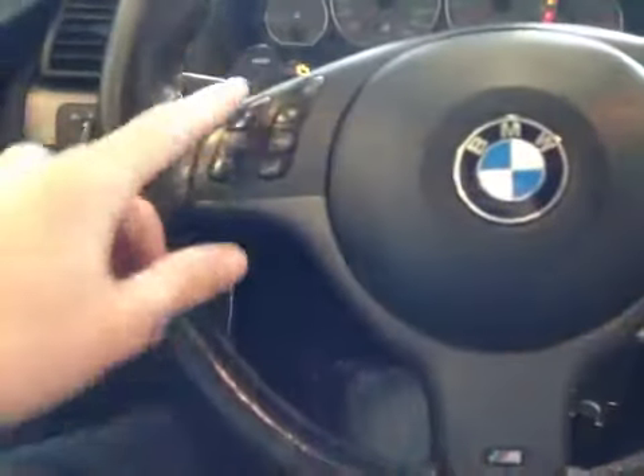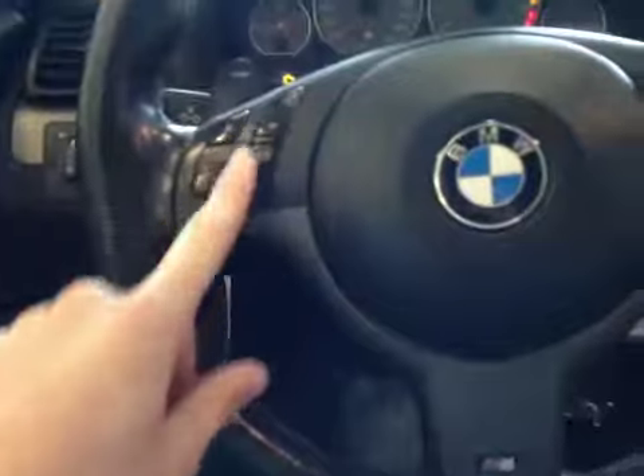In the center dash here, we have all our main readouts. And back on this leather-wrapped steering wheel here, we have our volume settings, hands-free communication, and cruise control settings. We also have paddle shifters on each side.